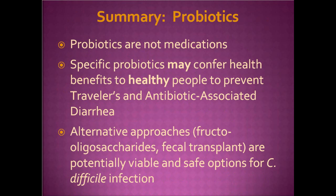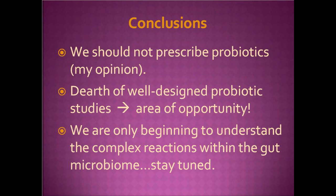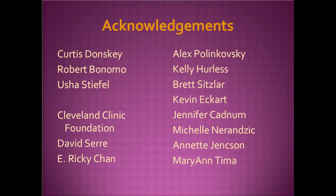To summarize: probiotics are not medications. Specific probiotics like Saccharomyces boulardii and Lactobacillus GG may confer health benefits to healthy people to prevent traveler's and antibiotic-associated diarrhea. Alternative approaches like fructooligosaccharide and fecal transplant are potentially viable and safe options for C. difficile infection. As prescribers, we should never prescribe probiotics because they're not medications. There's a dearth of well-designed probiotic studies, representing great opportunity. We're only beginning to understand the complex gut microbiome, and in about 10 years this will be a whole different field, discussing specific metabolic products and how to modify human health. Thank you to mentors Curtis Donsky, Robert Bonomo, Anusha Stiefel, and Cleveland Clinic collaborators David Sayre and Ricky Chan.